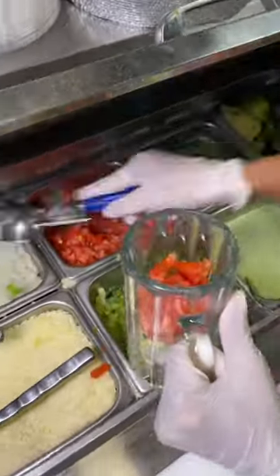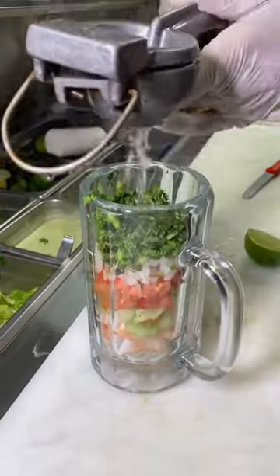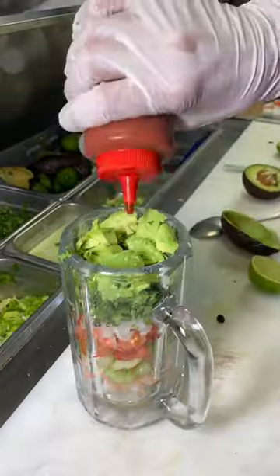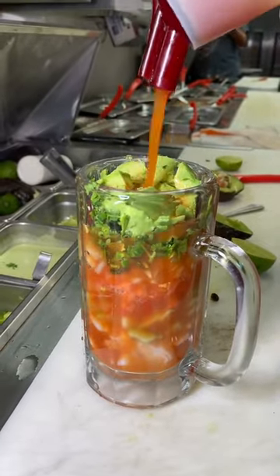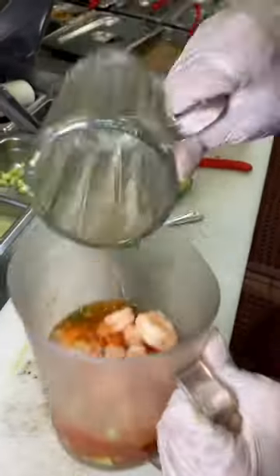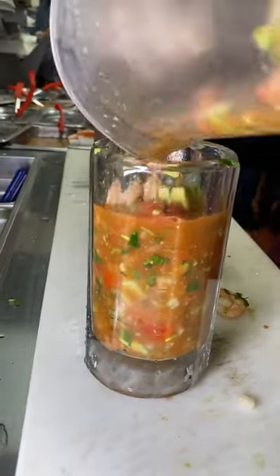This thing is loaded with shrimp, cucumber, tomato, onion, cilantro, some fresh lime juice, and it is packed with avocado, a little hot sauce, and then they top it with a house-made clamato juice. And once this thing is loaded to the brim, they mix it all up and then add a little extra clamato, just to fill it all the way up.